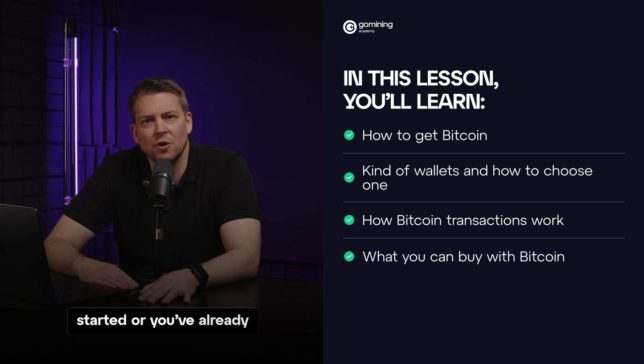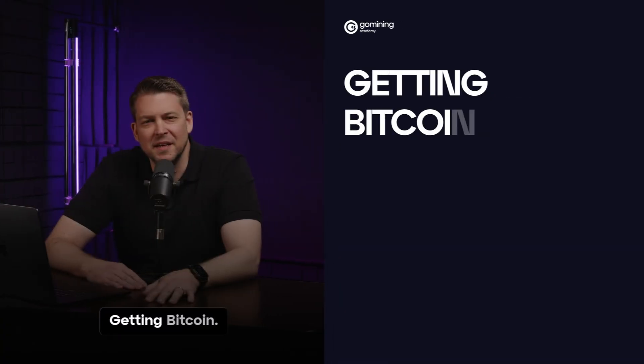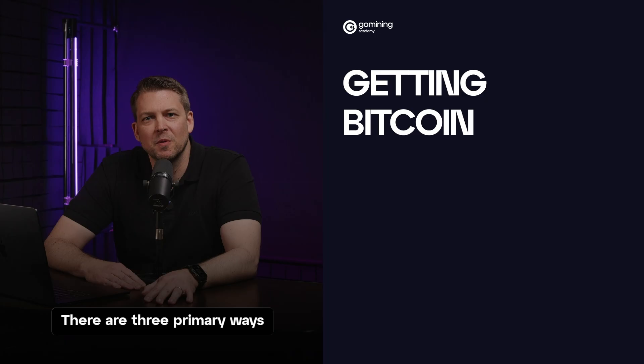Whether you're just getting started or you've already made your first purchase, this is where you begin to act with purpose, not just curiosity. Getting Bitcoin: there are three primary ways to acquire Bitcoin.